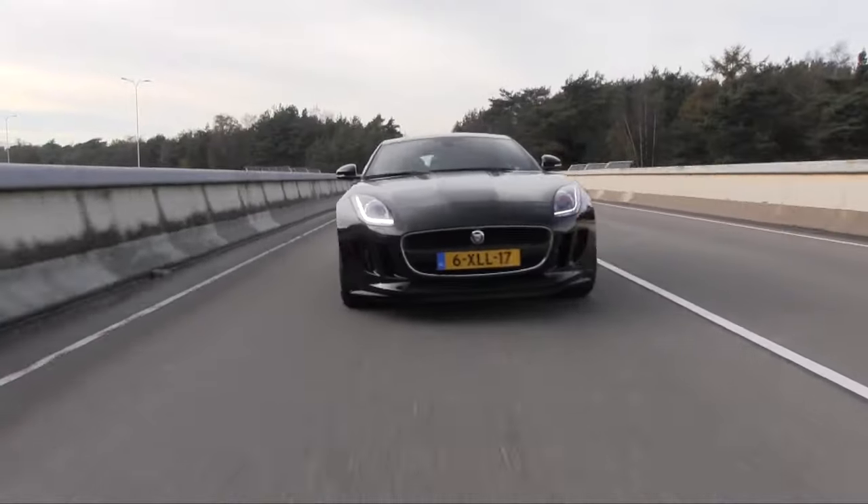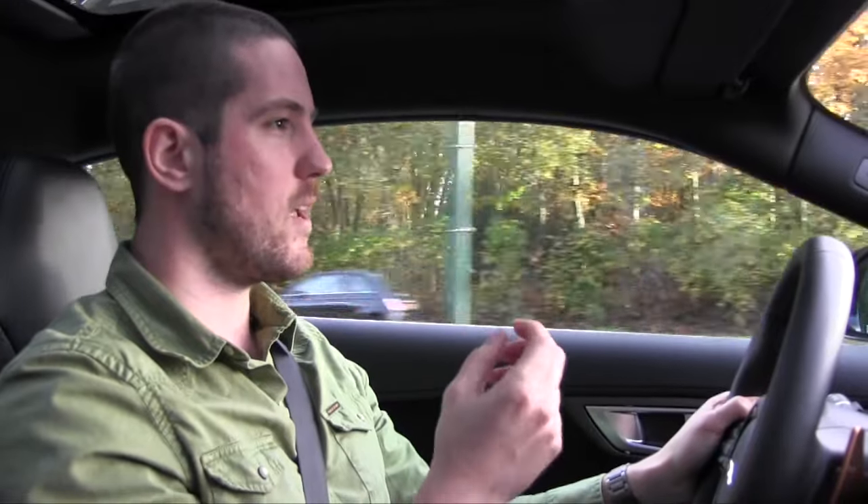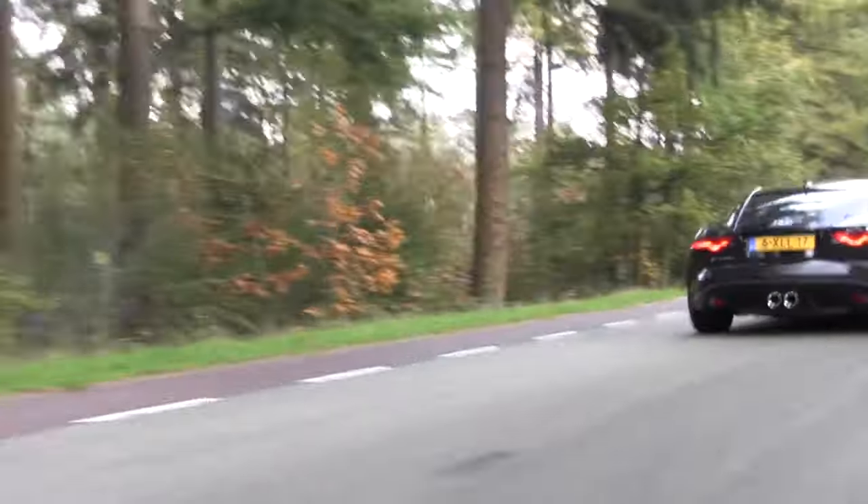Als je even rijdt in deze auto, dan weet je precies waar Jaguar die 'Good to Be Bad'-campagne vandaan heeft gehaald. Want deze auto lokt het gewoon een beetje uit dat je wat sportiever, wat actiever gaat autorijden. Want je wil dat vieze geluid gewoon horen. Je wil dit horen als je gas geeft. Je wil die V6 horen grommen, je wil die uitlaatgeluiden horen. En dat heb je niet als je rustig rijdt.